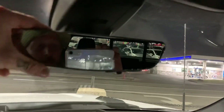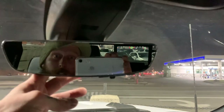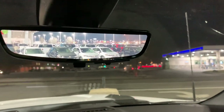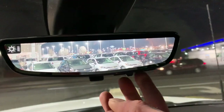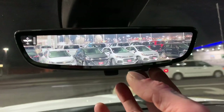Coming up here we do have a nice sunroof and a sliding back window. This one is amazing — this is our rear view camera. Look at that: nice and bright, not distracting, and we do get a wider plane of view than we normally would.